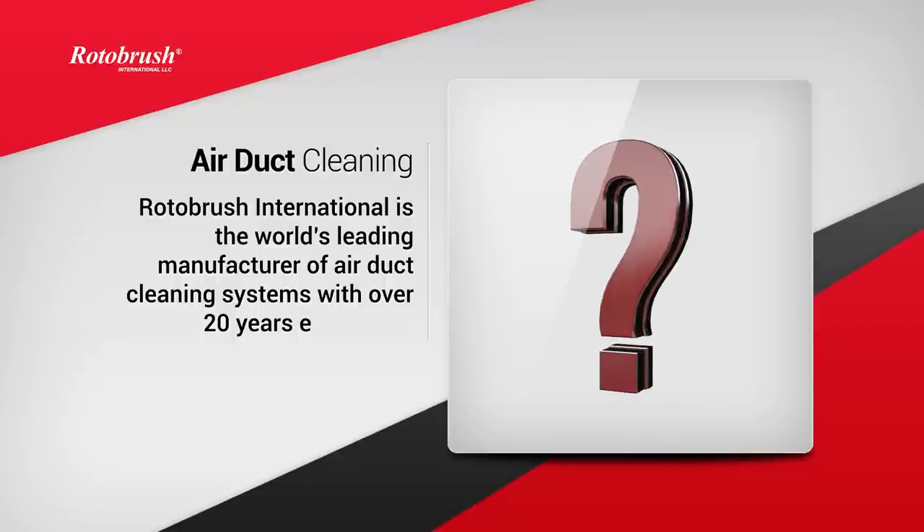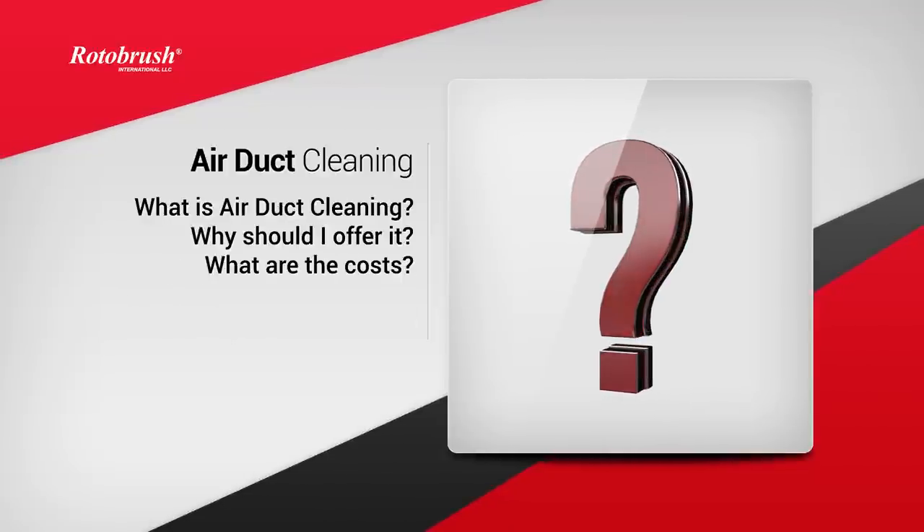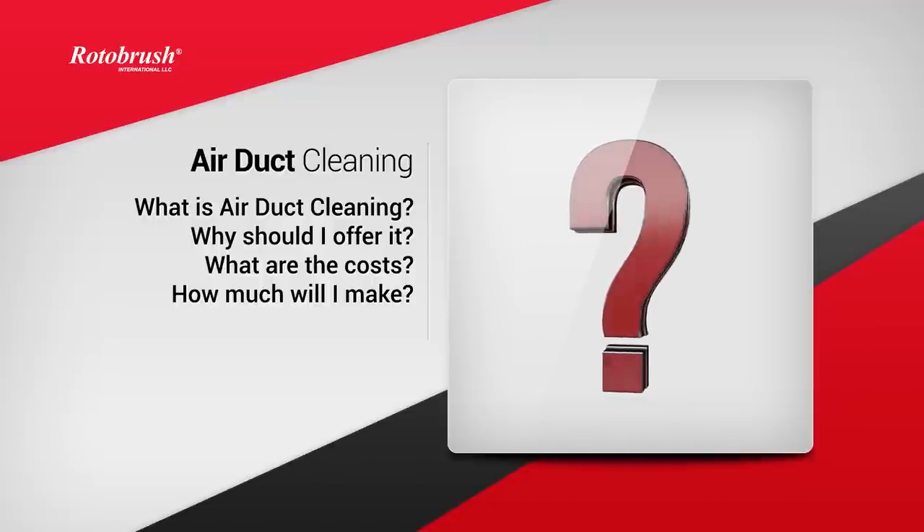Some immediate questions you may have are: what is air duct cleaning? Why should I offer it? What are the costs? How much will I make? These are all very important questions, and in this video we're going to help you understand better how adding air duct cleaning to your business can be very valuable.